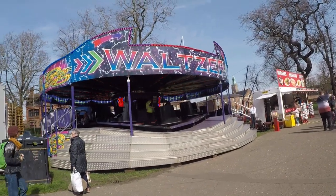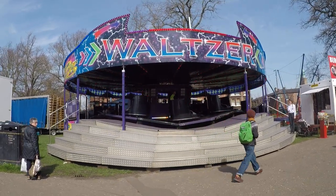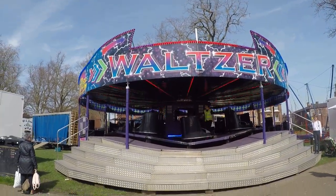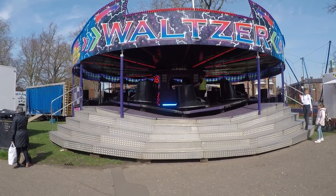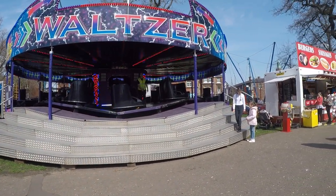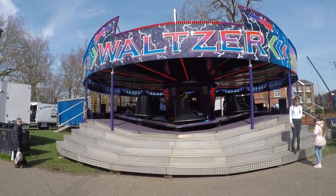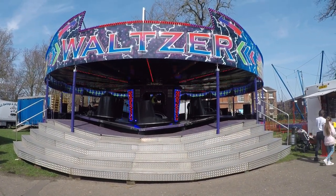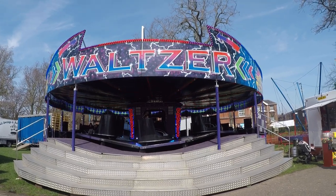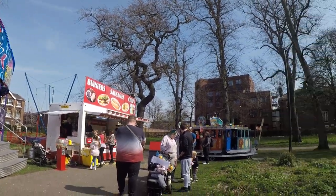What fair would be complete without the waltzer? Look at this beast. I believe this is Wyatt's Waltzer and it is a Lakin machine, I think — I always get Lakins and Maxwells mixed up; they are very, very similar. It is a Lakin, I think — I learned that last year maybe. But it's a nice waltzer. We've got some chips, sausages, burgers — there's a little train ride on a track there as well.